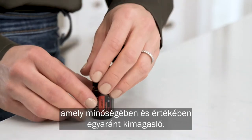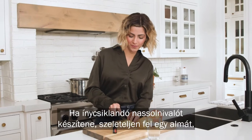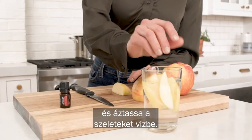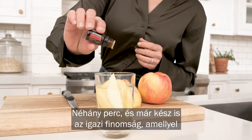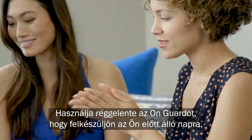Utilizing the benefits of On Guard is easy. For a tasty snack, slice up an apple and soak the pieces in water. Next, add a few drops of On Guard. After a couple of minutes, you'll have a delicious treat that will satisfy any sweet craving.